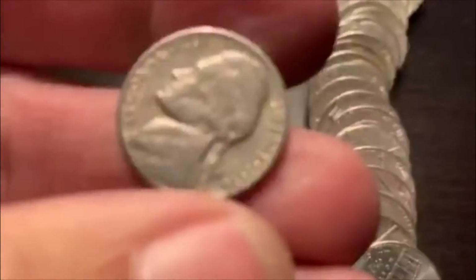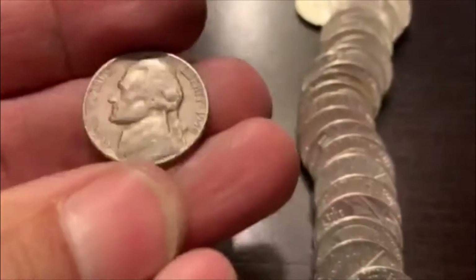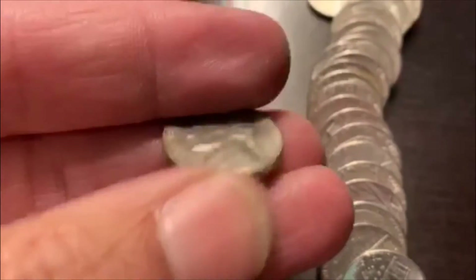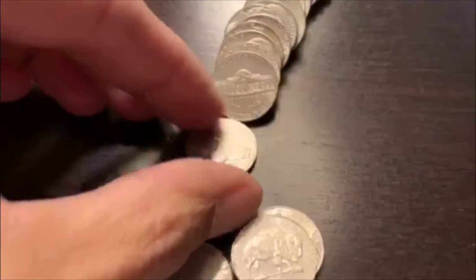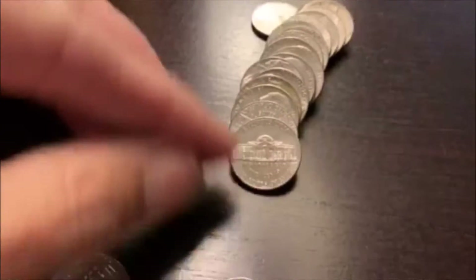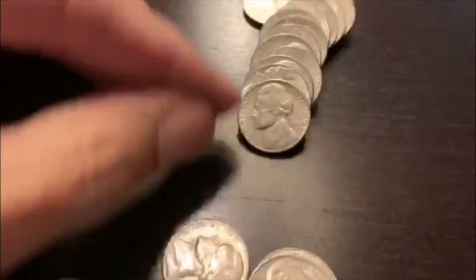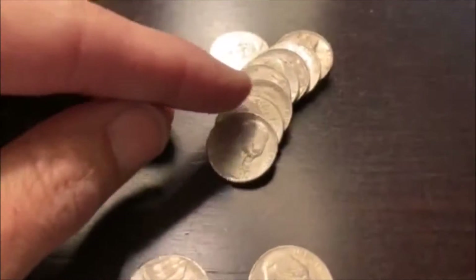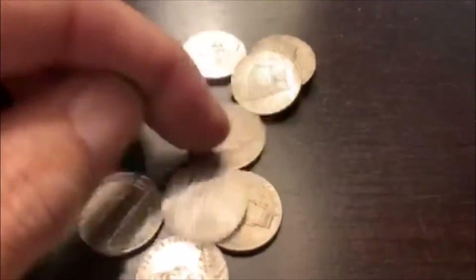Alrighty, rule number four — we're going to have another find here in the 50s. We've got a 1956 out of Denver. Alright, we're going the wrong way — we wanted to go the other way, down into the 30s. Would have been nice. Let's see if there's anything else hiding out in here. It is not looking like it. We'll be back.